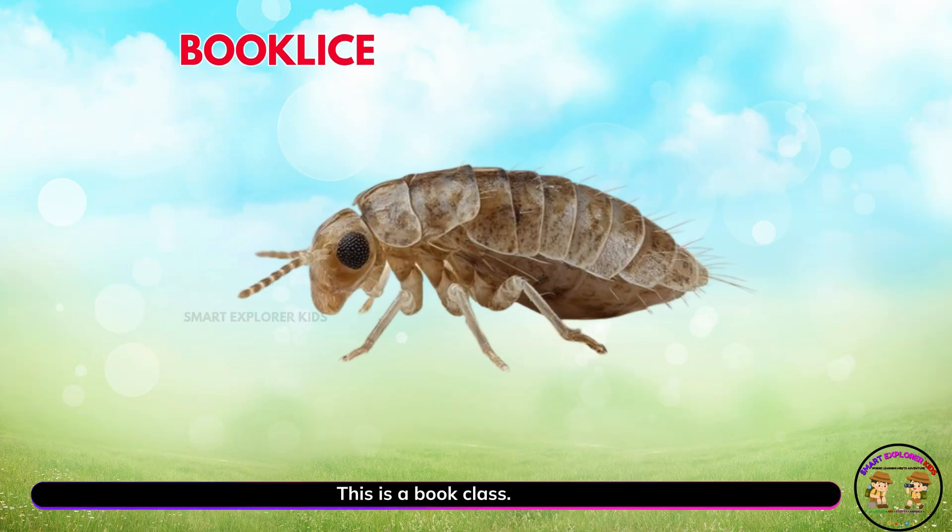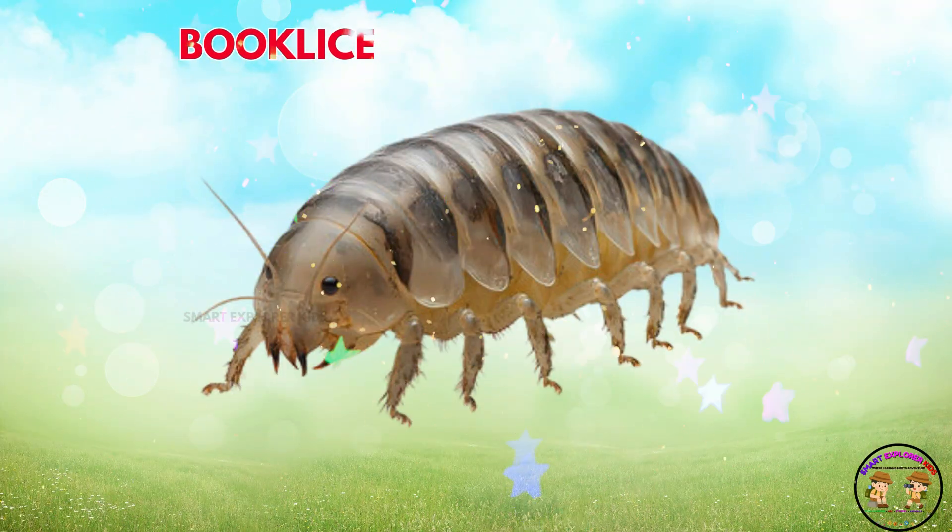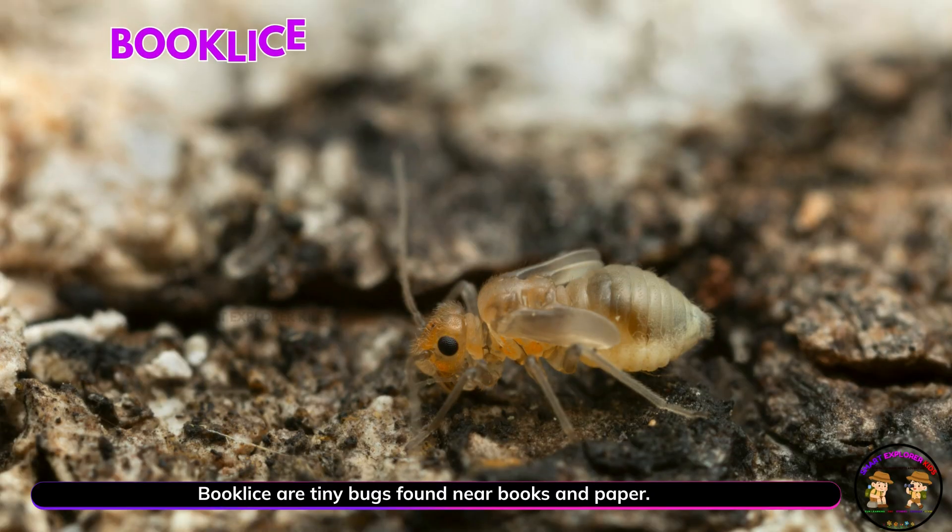This is a book louse. Yay! Book lice are tiny bugs found near books and paper. They love damp, cozy spots.